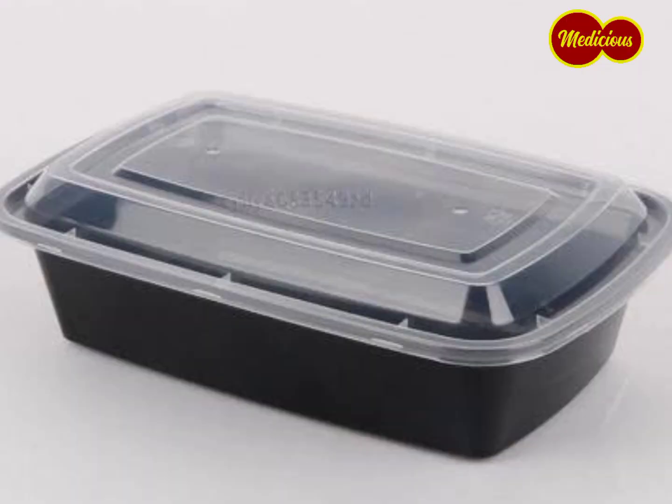Essential tool number four: your takeaway packs. A restaurant without takeaway packs is incomplete. As a virtual restaurant owner, you're supposed to have takeaway packs that you use to package your clients' orders. You can get any type you like — there are a lot of varieties in the market. So don't forget to get your takeaway packs when starting up your virtual restaurant business.